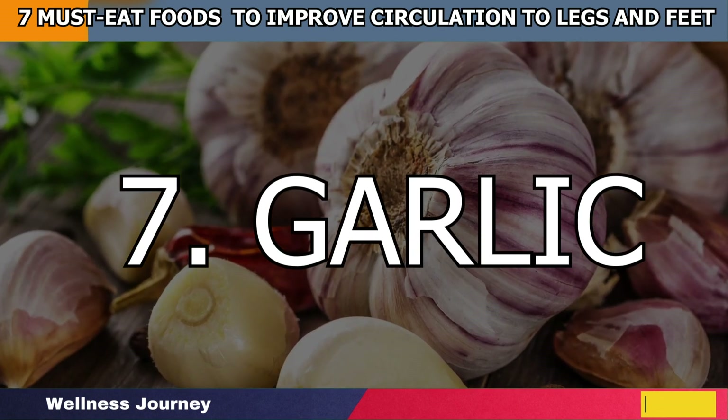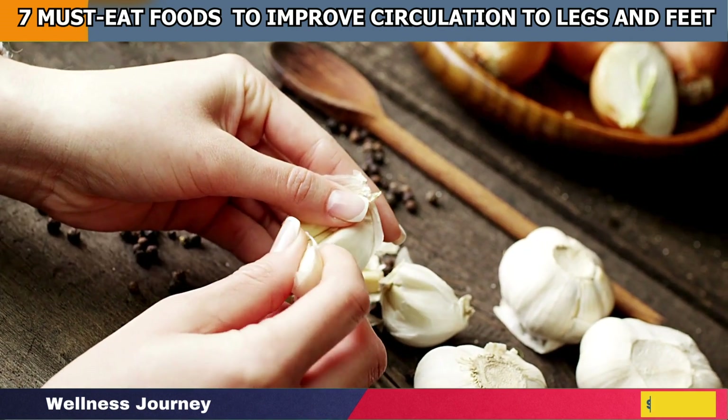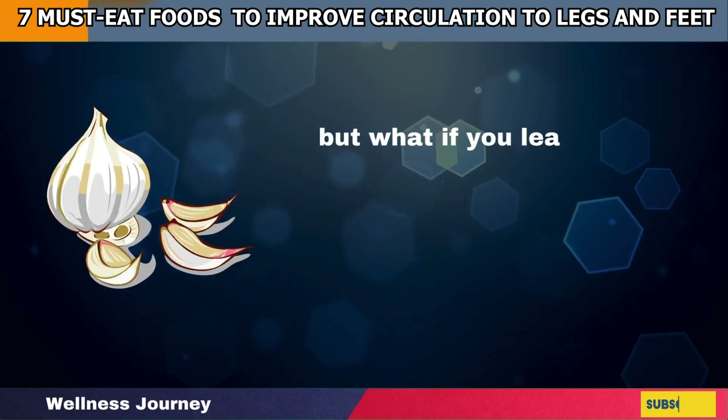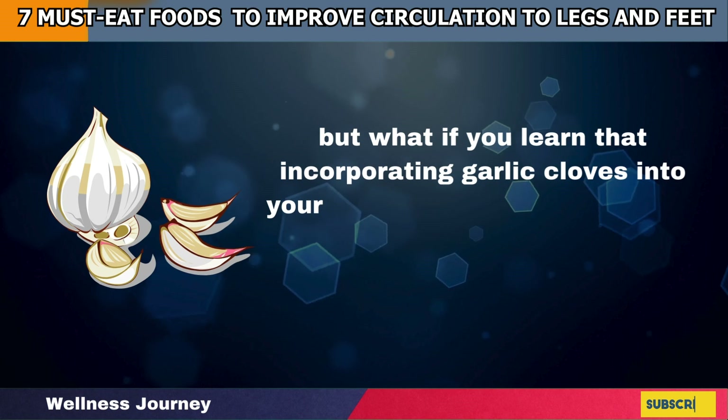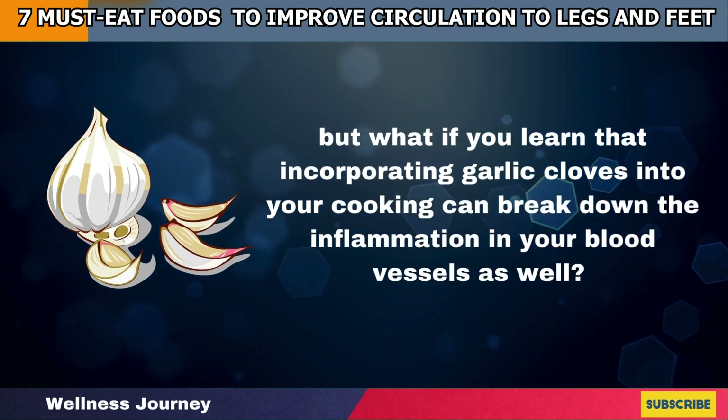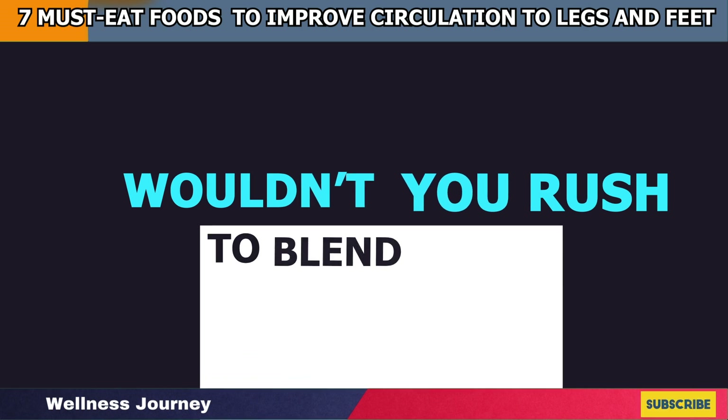Number 7: Garlic. Normally, we would associate garlic cloves with a list of immunity booster foods. But what if you learned that incorporating garlic cloves into your cooking can break down the inflammation in your blood vessels as well? Wouldn't you rush to blend them?